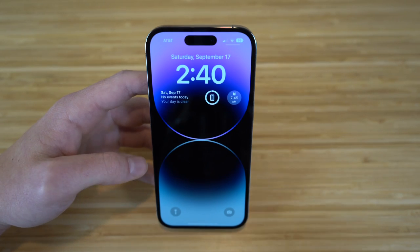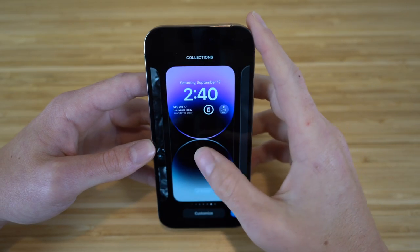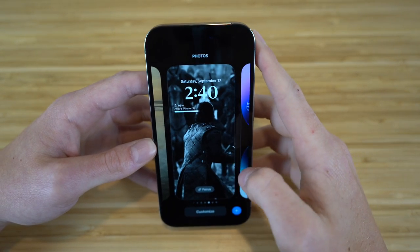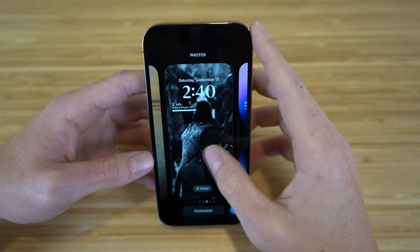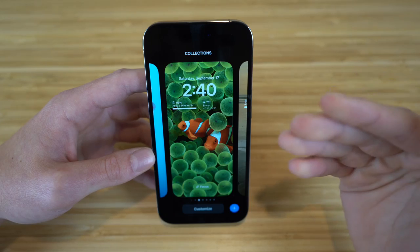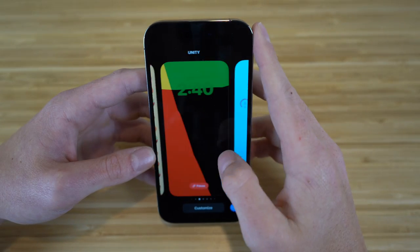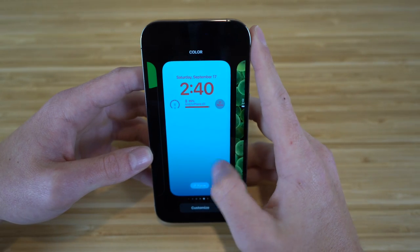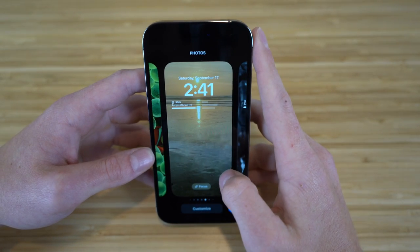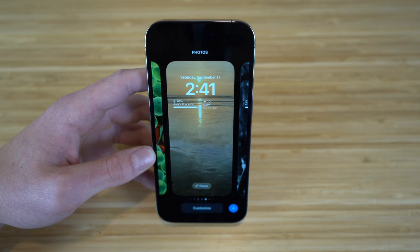I have tons of lock screen options I've created — for example, a Jon Snow Game of Thrones one, and a generic option. Any iPhone wallpaper you want to use will look great with the high-quality display and great aesthetics on iPhone 14 with iOS 16.